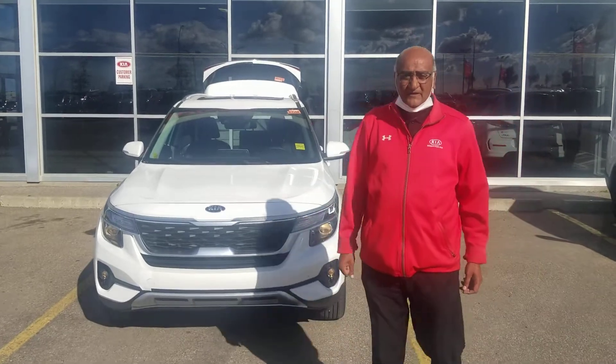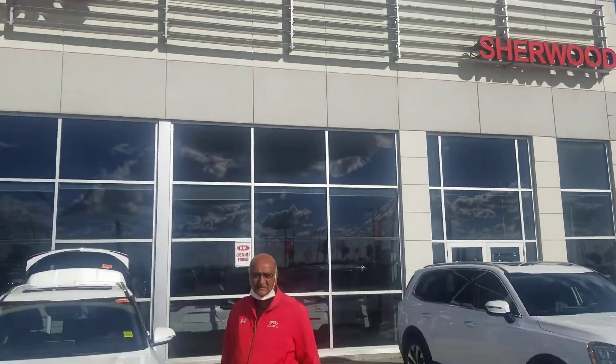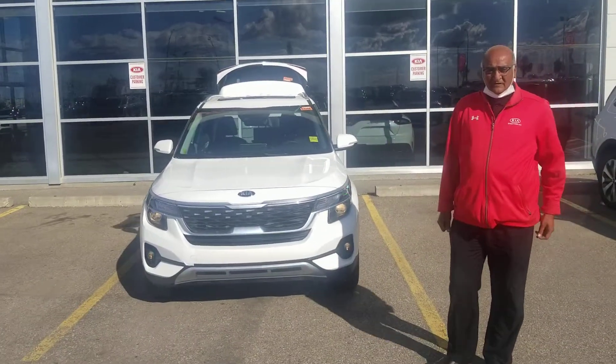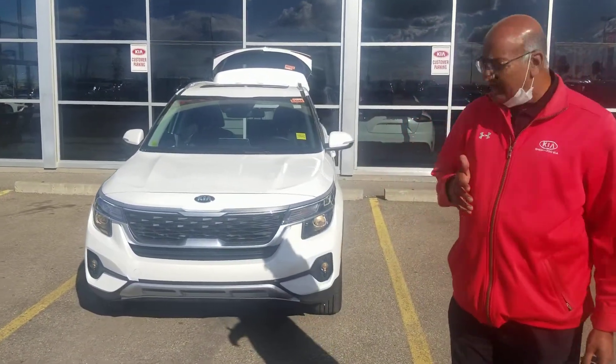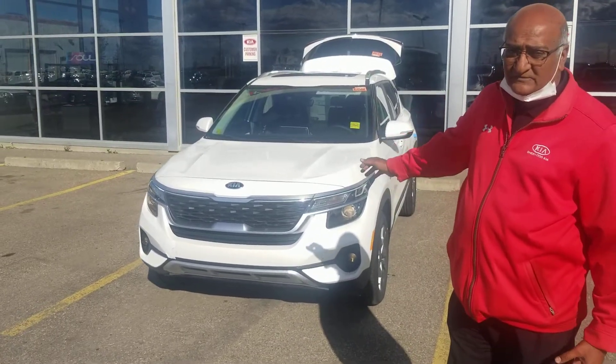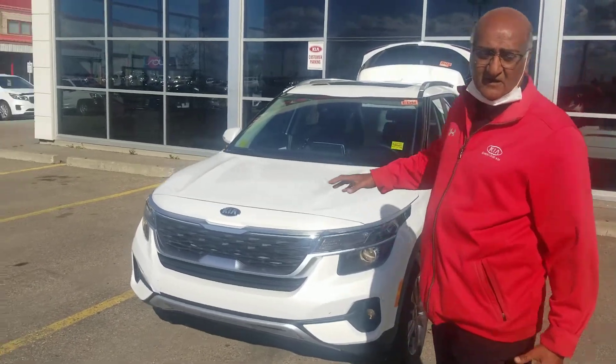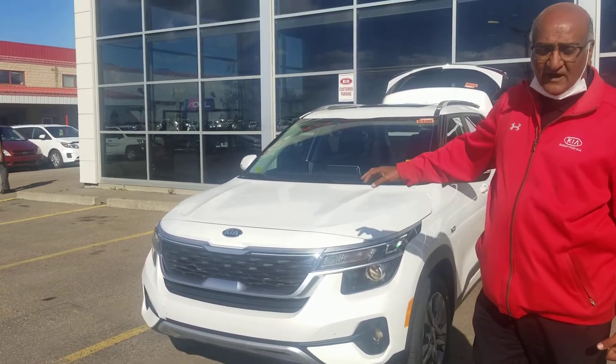Hello Shanti, this is Amin at Sherwood Kia. As promised to you yesterday, this is the all-wheel drive EX model Seltos. As you can see, this car is very popular in the market today at a very reasonable price.